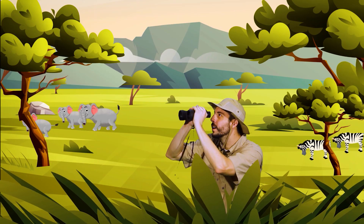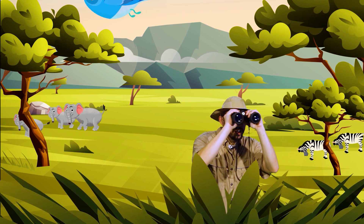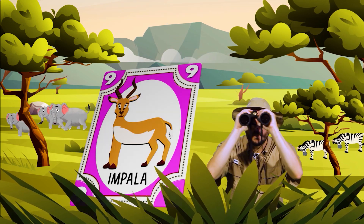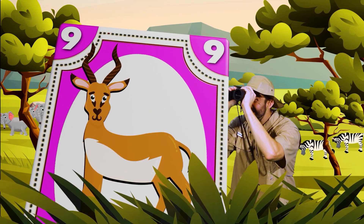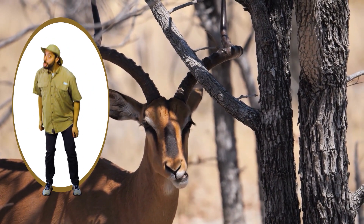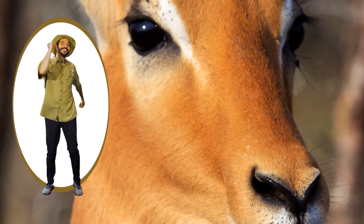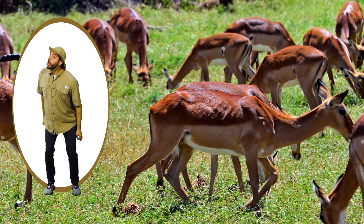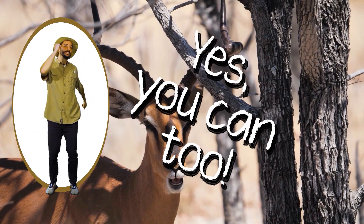Here in the savannah there are animals, look at how they move. Here in the savannah there are impalas, let's do what they do. Stick out your tongue, out your tongue, just like they like to do. Stick out your tongue, out your tongue, yes you can too.